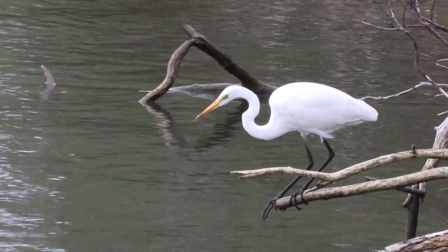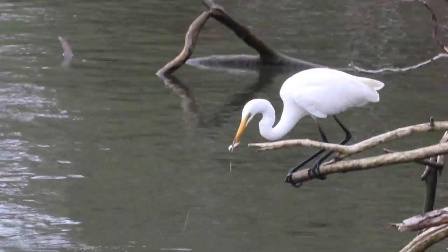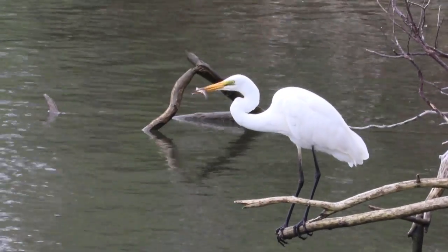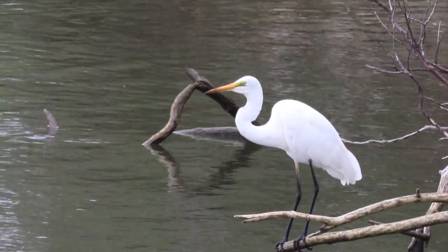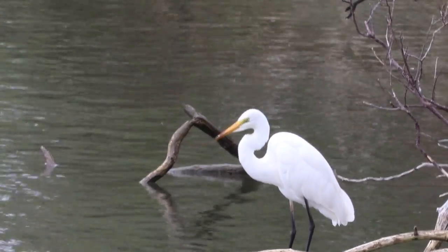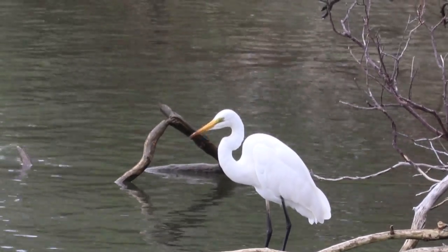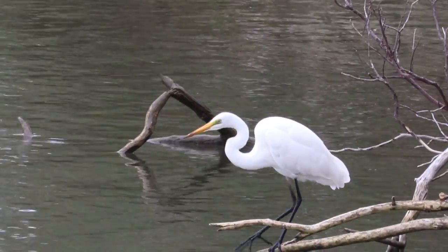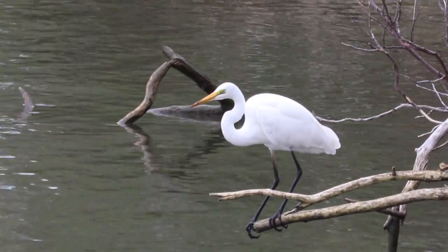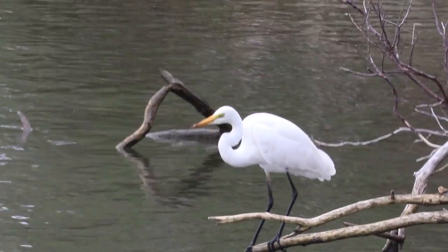What happened next — what's going on? Oh yeah! He got that fish! That is very brilliant — the speed, the timing, the sharpness. That leads to success in hunting. That's just a very beautiful, amazing skill.